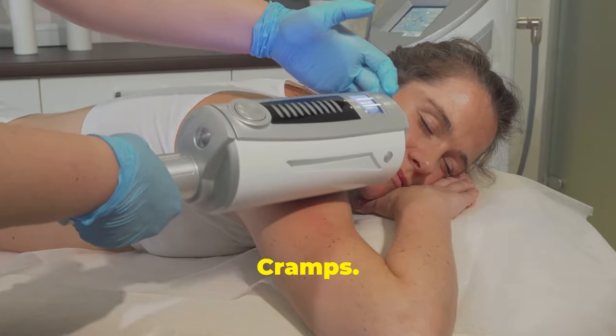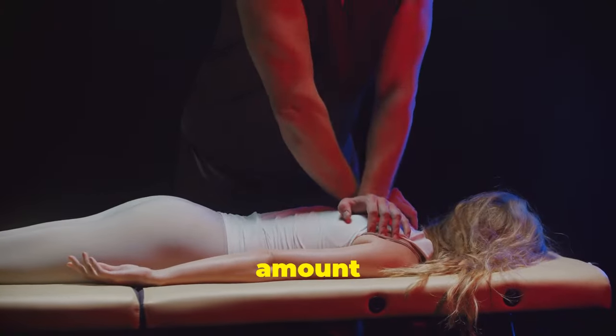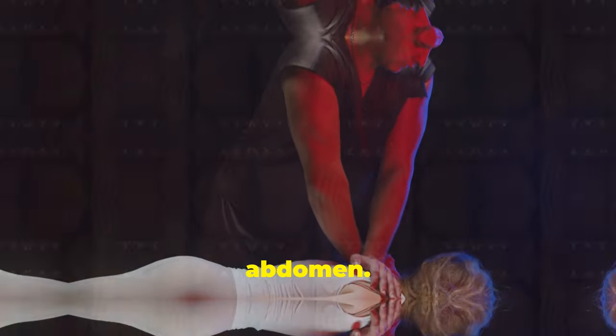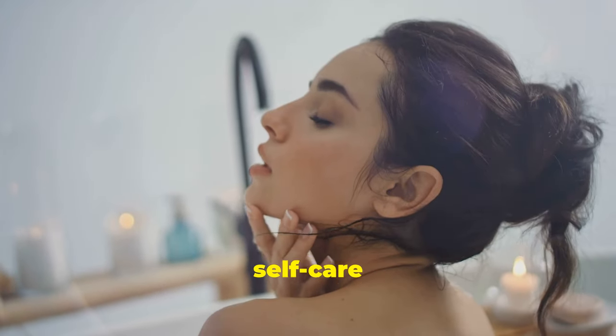Relieve menstrual cramps. Castor oil can be a lifesaver during that time of the month. Warm a small amount in your hands and gently massage it onto your lower abdomen. Its anti-inflammatory and muscle-relaxing properties ease menstrual cramps and discomfort. Indulge in this soothing self-care ritual whenever cramps strike.